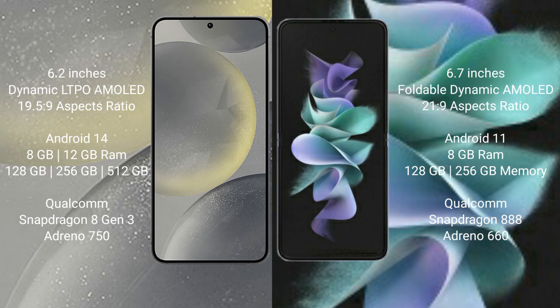The Samsung Galaxy S24 comes with 8GB or 12GB RAM and 128GB, 256GB, or 512GB internal storage, powered by the Qualcomm Snapdragon 8 Gen 3 processor with Adreno 750 GPU. The Samsung Galaxy Z Flip 3 comes with 8GB RAM and 128GB or 256GB internal storage, with a Qualcomm Snapdragon 888 processor and Adreno 660 GPU.